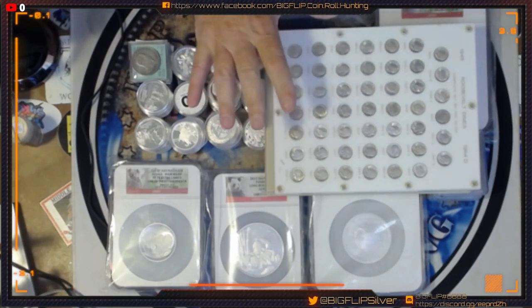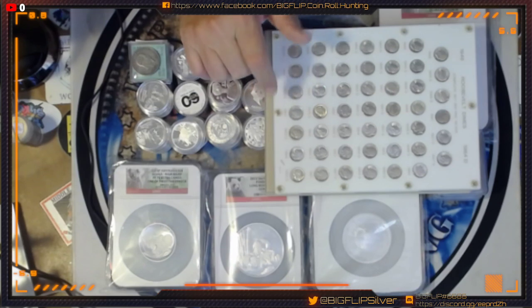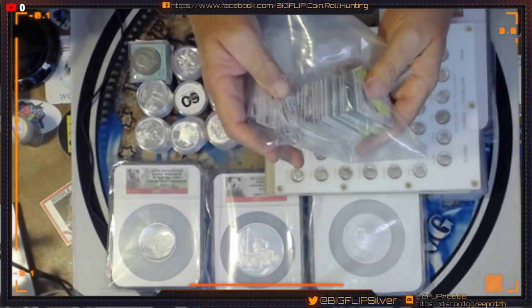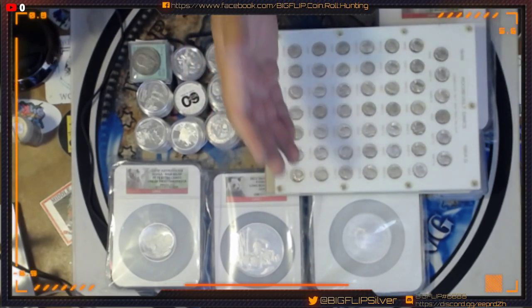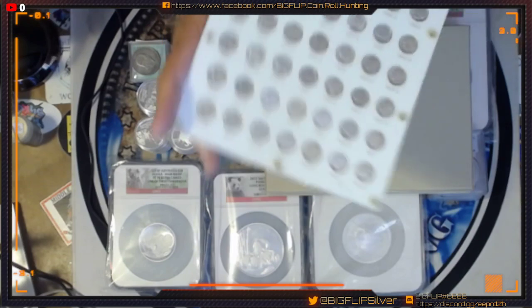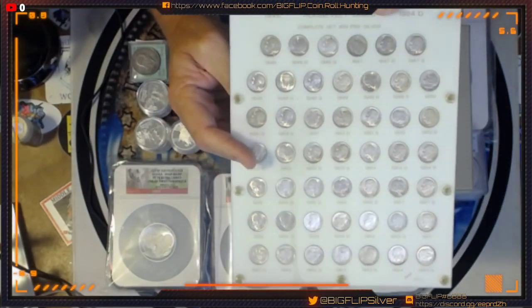I just got back from the coin show, so we're going to have an epic auction tonight and also Sunday night. Sunday night will be a bunch of foreigns that I picked up. We will also have foreigns tonight, but just not as many. Sunday night will be a huge foreign night. Tonight, up for grabs is an AU and a BU.